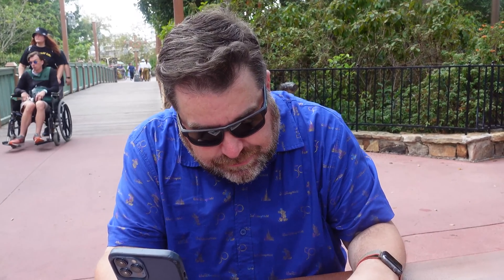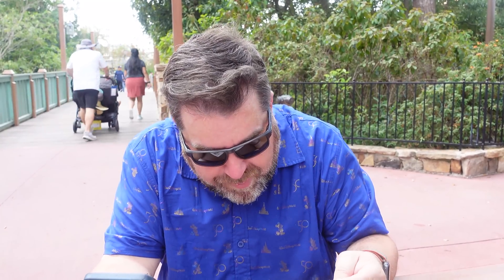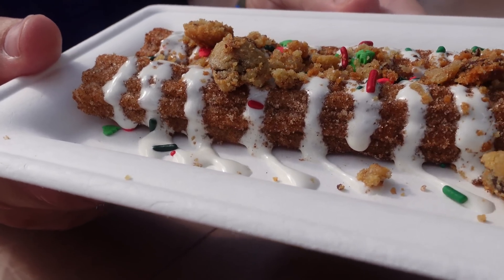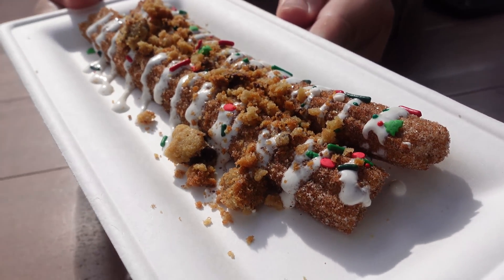I think it's oatmeal. This marshmallow cream is really good, and nice sprinkles for a little crunch. I would get this again. There's two of them, you can share it. $7.25 — not terrible. I give this one a thumbs up. This is good. Good for sharing, not terribly expensive compared to a lot of the snacks here.